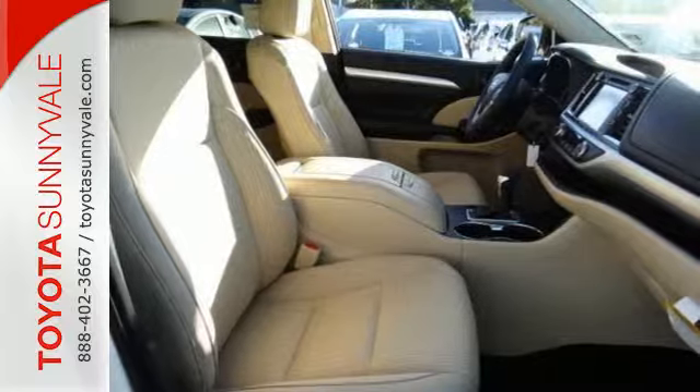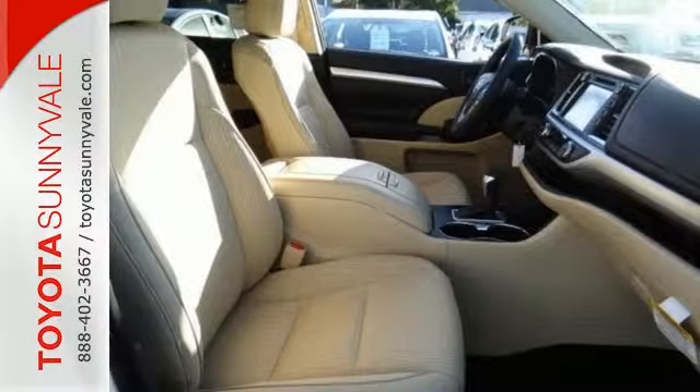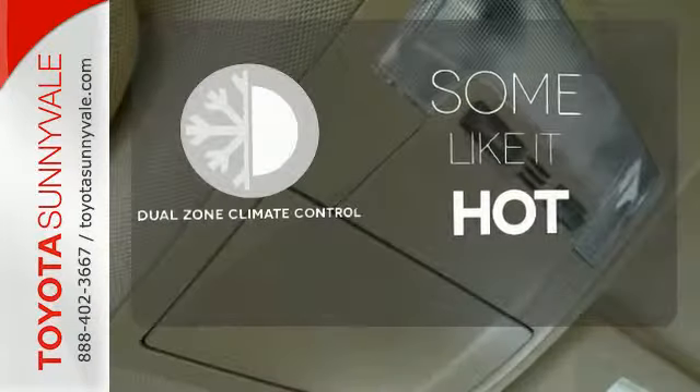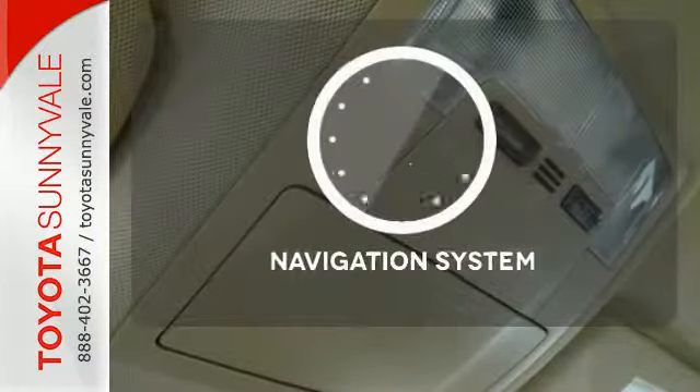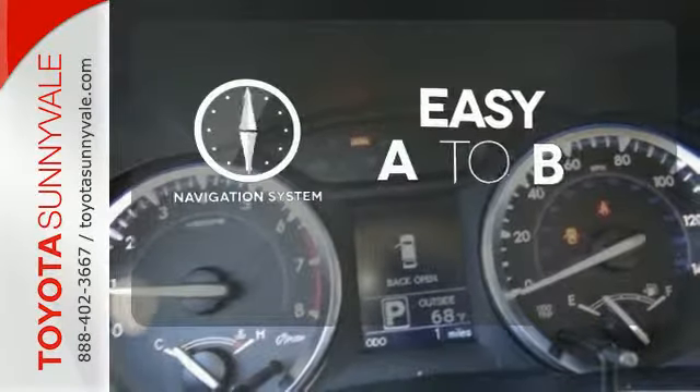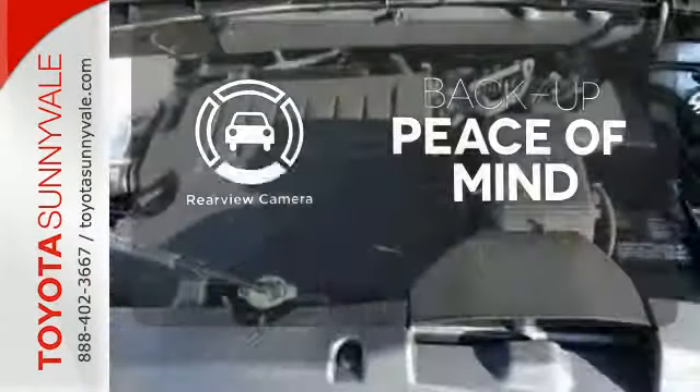Plus, you'll always keep pushing ahead with Hill Start Assist and with the Star Safety System watching your back. Dual Zone Climate Control lets you and your passenger pick a personal temperature. Feel confident getting from point A to point B with the navigation system. Hindsight is 20-20 with the backup camera.